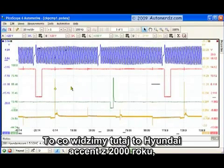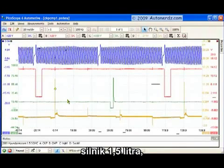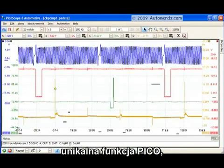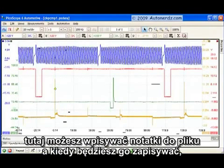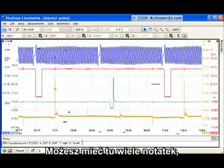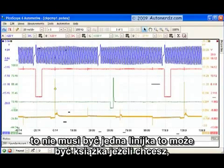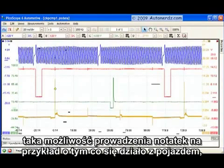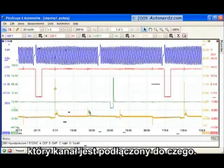What we have on the screen here is a 2000 Hyundai Accent 1.5 single overhead cam. Channel A is the crankshaft sensor, B is the camshaft sensor, C is injector number one, and D is secondary for cylinder number one. If you notice, that's all right down there in the notes area. That's a neat feature of PicoScope — you can add notes to the file, and when you save it, your notes are saved with the file. You can have a whole book of notes if you want. It's really handy to jot down specifics about what was going on with the vehicle and which channels are which.